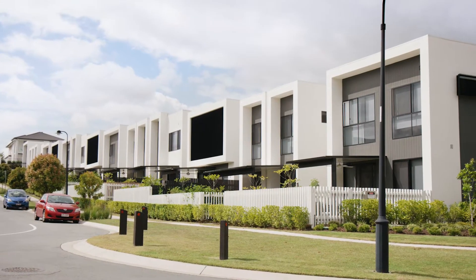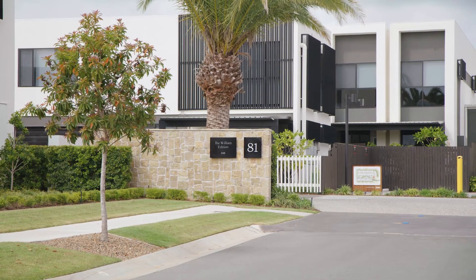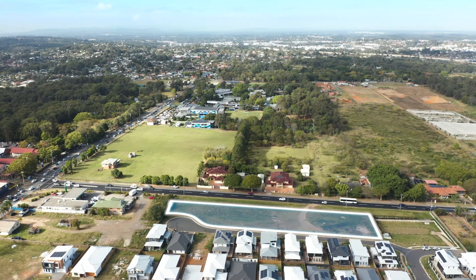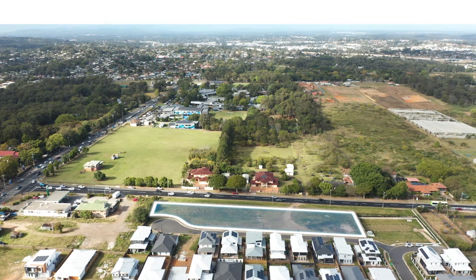Concept plans have been prepared by CPO Architects for a high-quality development scheme comprising mixed-use residential projects. This mixed-use development site offers an attractive value proposition. Please contact us for more information and we look forward to discussing this property with you further.